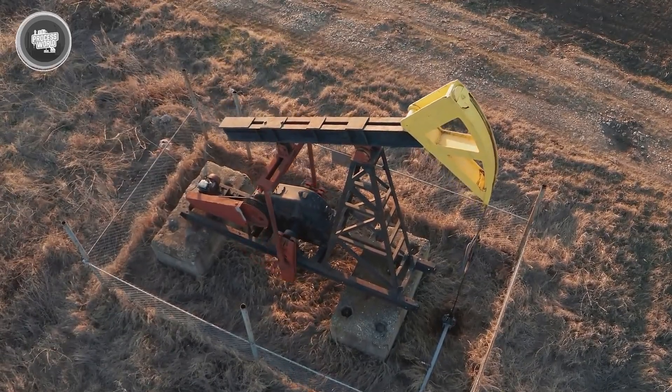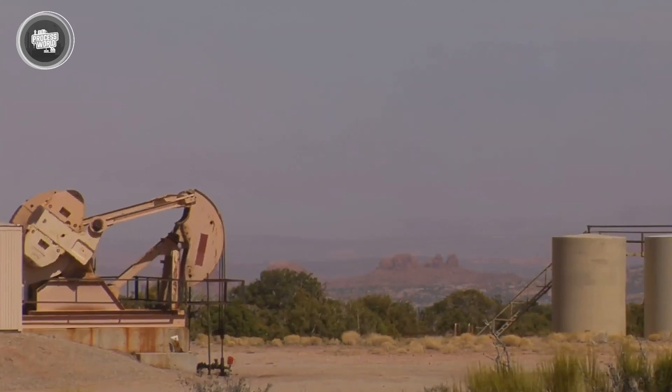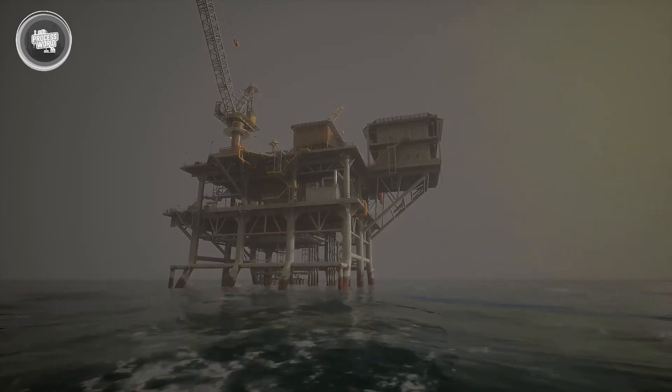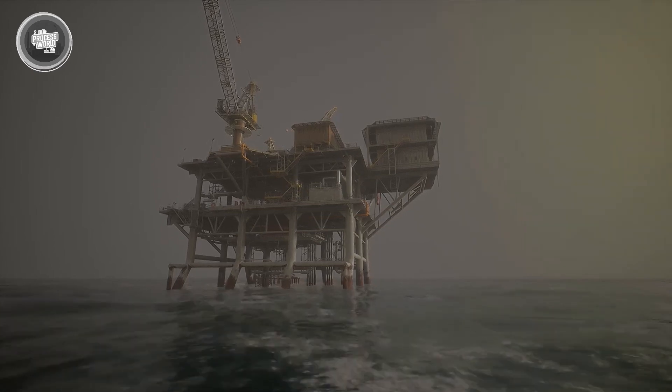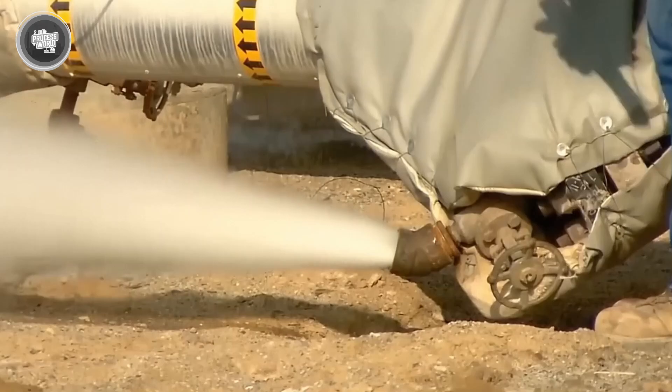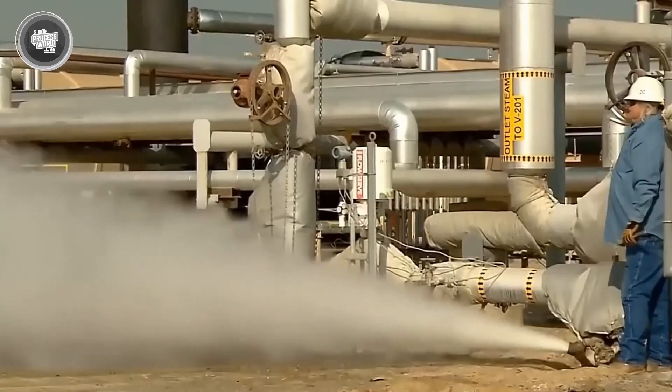So now that you know every step — from deep underground to your fuel tank — does petrol feel like just gas, or does it feel like liquid engineering at its finest? Let us know what surprised you the most, and don't forget to hit that like button if you'll never look at a fuel pump the same way again.